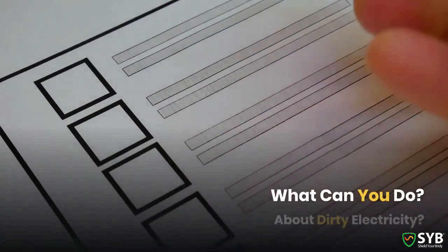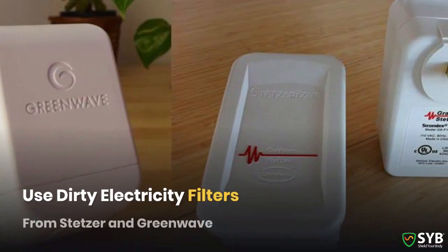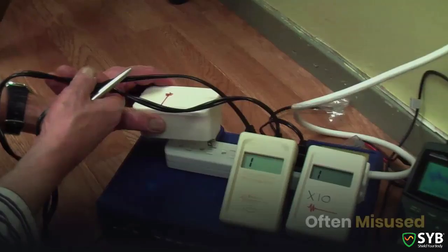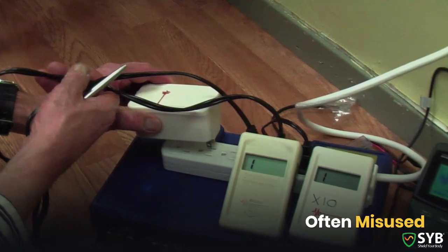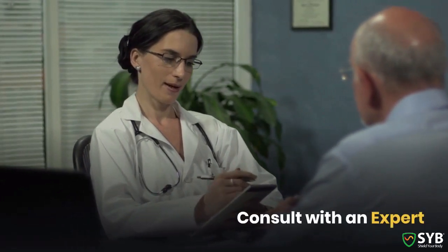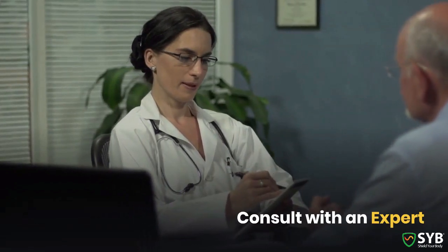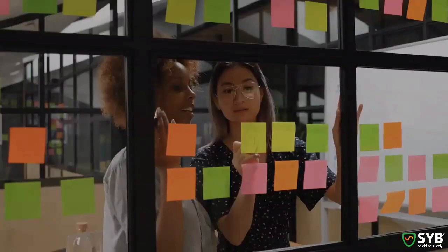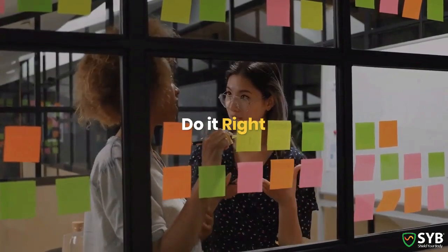So what can you do about the dirty electricity from a solar power system? For that, you can try to use dirty electricity filters, like those available from Gram-Stetzer and GreenWave. From our experience, most people don't know how to use these filters correctly. And that's a problem, because if you don't use them correctly, you could actually be making your situation worse. Before you buy filters and start plugging them in all throughout your home, it's really important that you consult with someone that understands the details of how these filters work. The last thing you want to do is waste your money or make your situation worse.